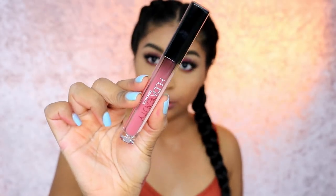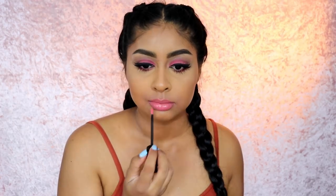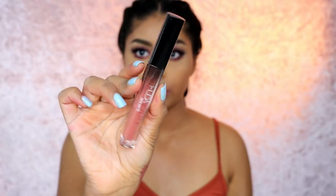Now we have Bonnie. This one was a little harder to get an even application but considering it's so light and it's showing up this bright on me — thumbs up! I don't think I would wear this one personally, I'd probably give it to someone lighter than me. It's not for me, but that's what Bonnie looks like.